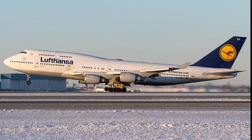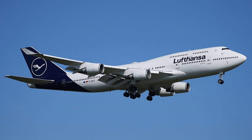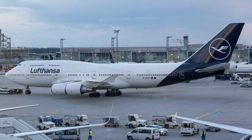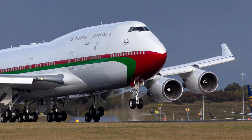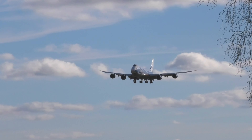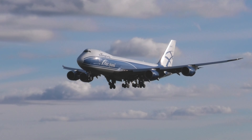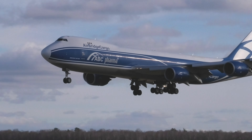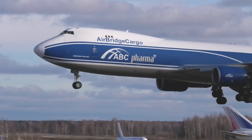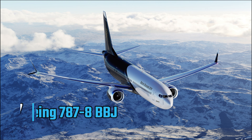Equipped with cutting-edge avionics and powerful engines, the 747-430 boasts an impressive range of over 8,000 nautical miles and a cruising speed of 570 miles per hour, meaning non-stop flights from New York to Dubai are easily within reach. The exterior can be tailored to reflect the owner's personal style, featuring custom paint jobs and logos. With its luxurious interiors, advanced technology, and extensive range, the Boeing 747-430 rightfully earns its place at number eight on our list.